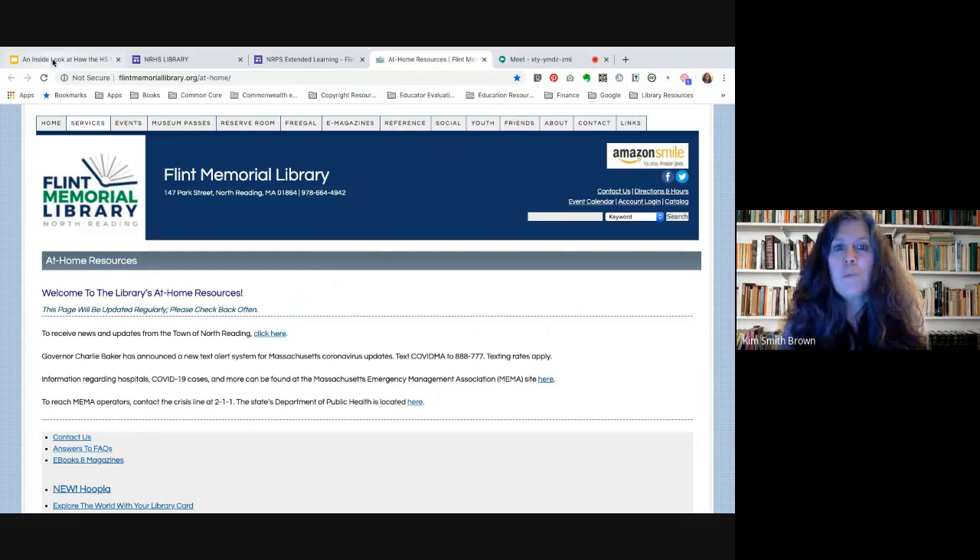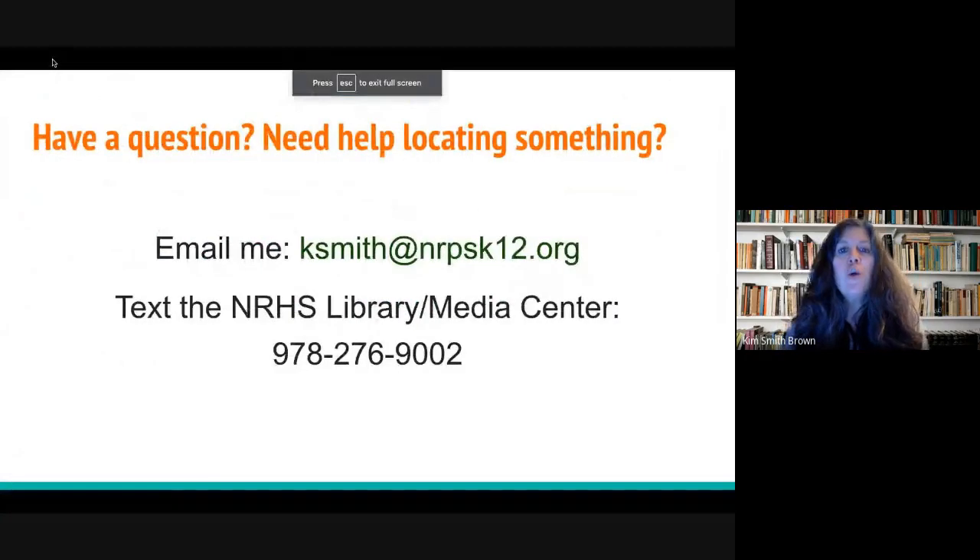I'd like to end with the idea that if you have a question, need help locating something to support your students' learning, or even if you have an interest in using some of the resources for yourself, please feel free to email me or text the media center and I'll be happy to help get those questions answered. Hopefully this video was helpful for you. Thanks, and goodbye.